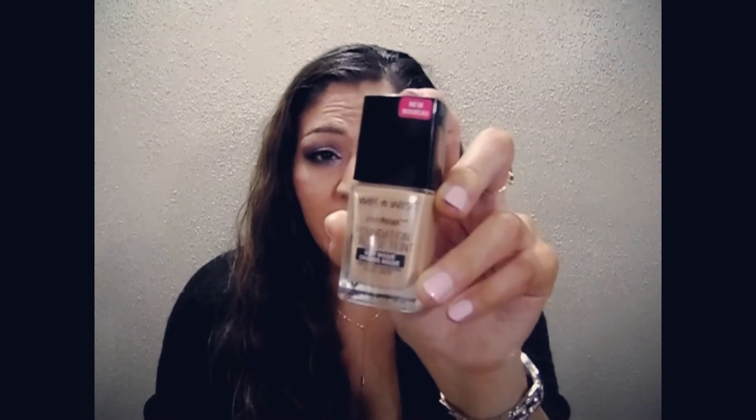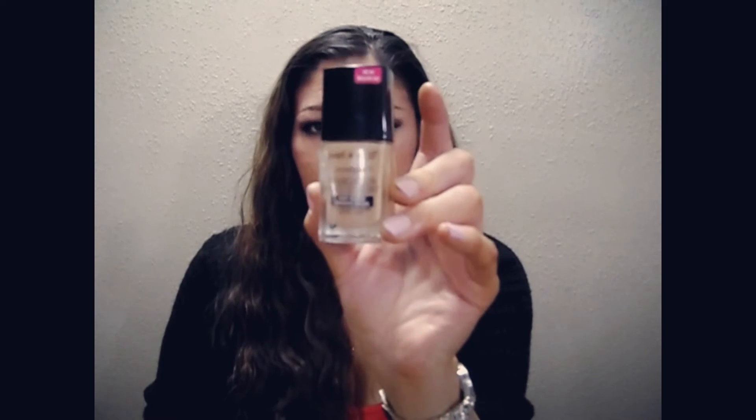I got the new Wet n' Wild Photofocus Foundation in the shade Buff. It took me forever to find my shade because I'm not the best at matching colors, but this was the closest I got and I felt like it was just right for me. It looks like my matte foundation that I used in C4.5. I love the little wand — you can just dip it or dump it and apply. I'm very happy that I got it. I can't wait to try it and do a video on it.